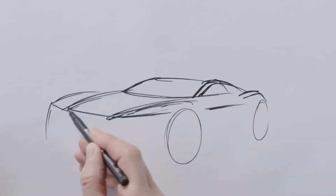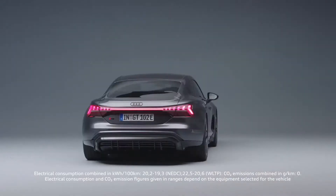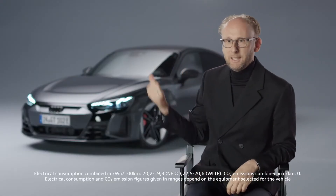With the e-tron GT, it was like there was never one. We built a proportion model on this platform and then realized that this proportion model already looked so exciting that we didn't even start the design process. The result is the most beautiful car in the history of Audi. And there has been no design process.